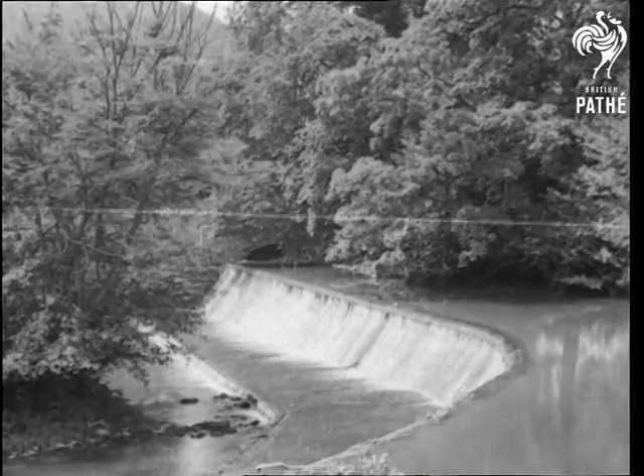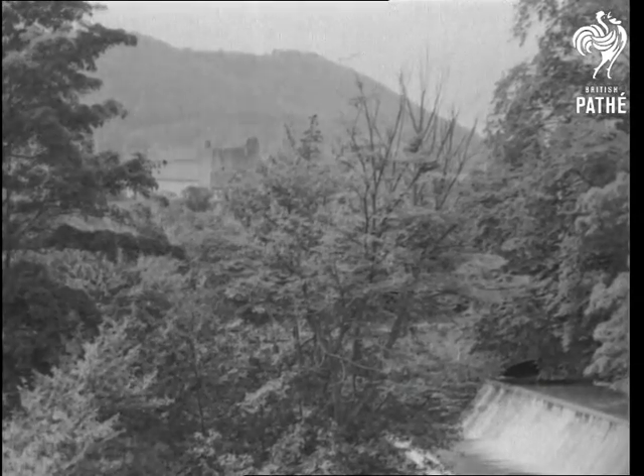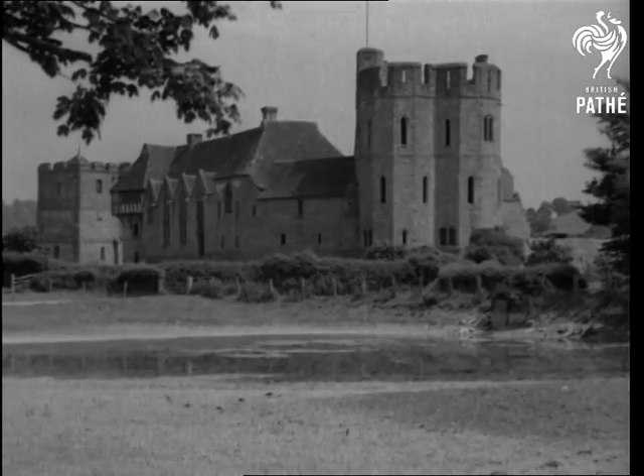A visit to Stokesay Castle, famous old Shropshire fortified mansion of the 13th century, the Stokes of the Doomsday Book.